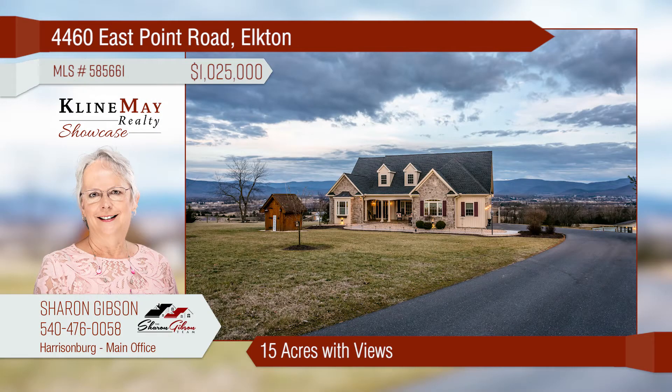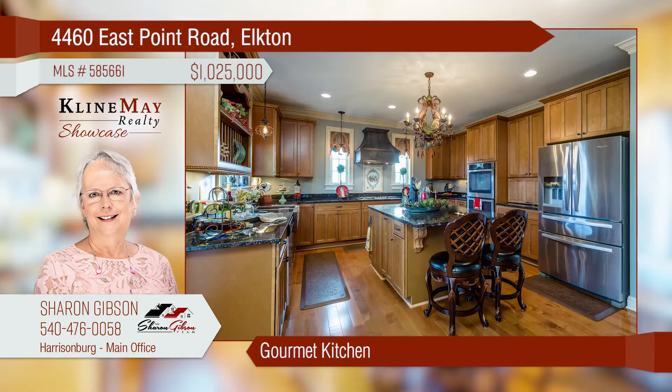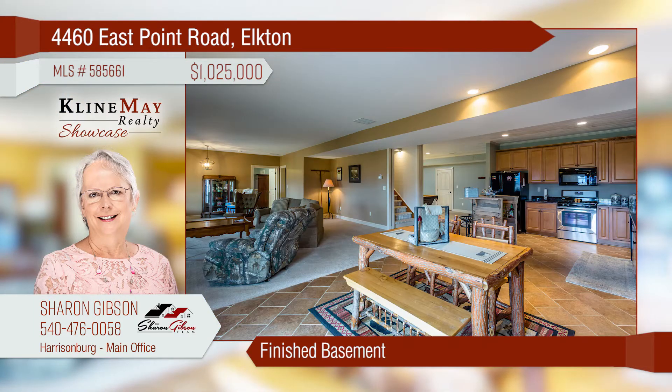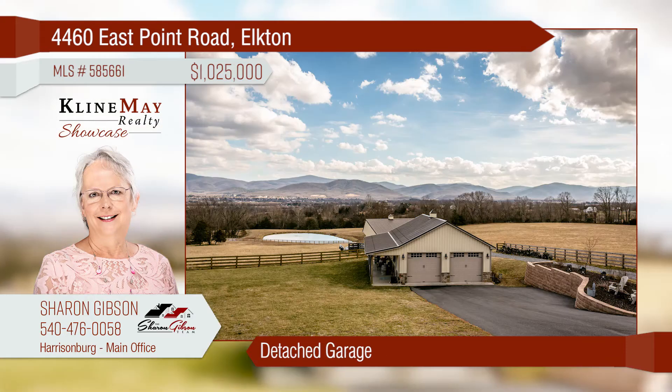This custom-built home is situated on 15 acres with expansive mountain and valley views. The home offers three levels of living space with a gourmet kitchen and a finished basement with an in-law suite. The attached and detached garages allow plenty of room for the car enthusiast.